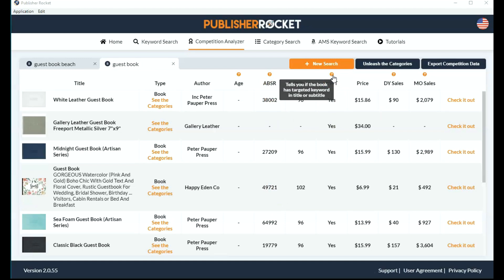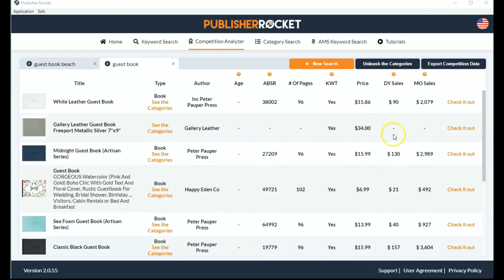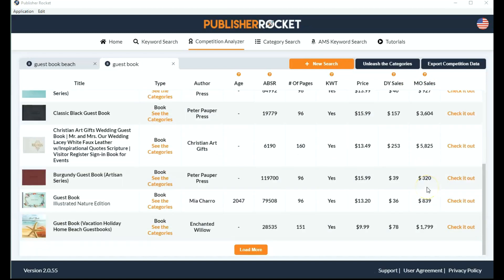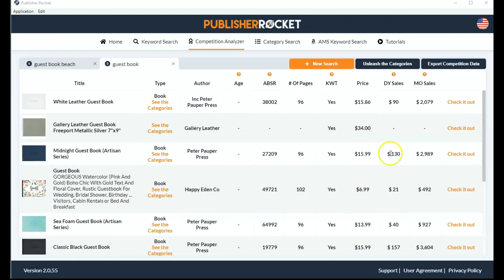It tells you if the book has the targeted keyword in the title or the subtitle — having a really strong keyword in your title is going to really help your book. The price is listed for all of them so you can compare how you'll price your book. And this number here is the daily estimated sales, and these are the monthly estimated sales. The higher these numbers, the more they are selling. All of this gives you really good information when you're checking out your competition.